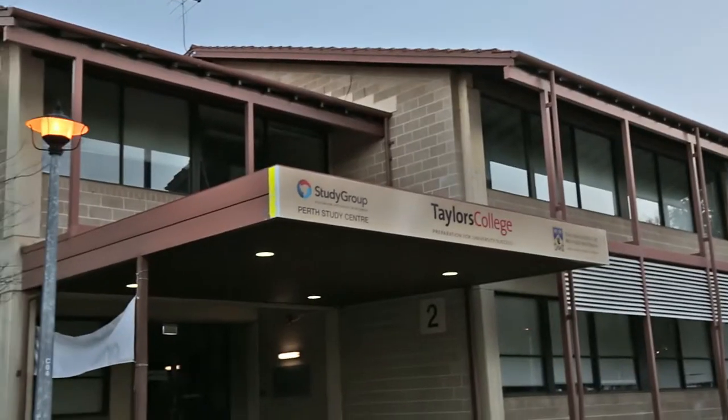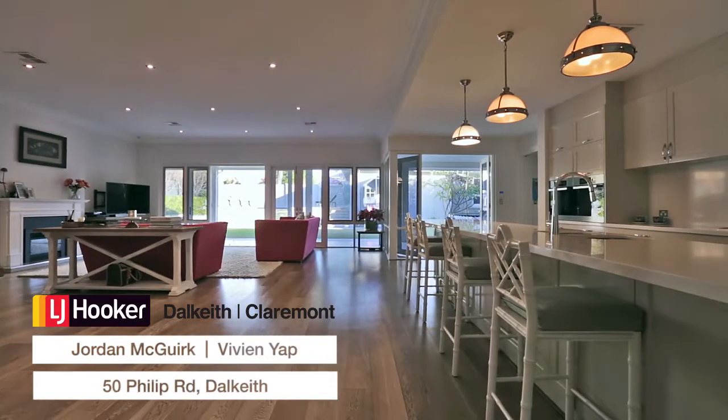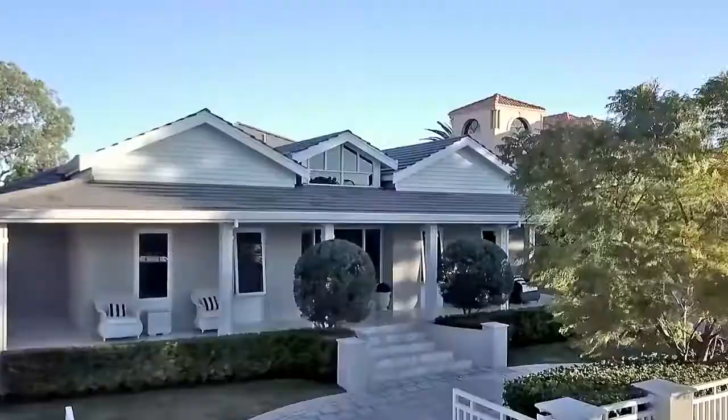Located just three minutes to Claremont Quarter and all of the best schools, and walking distance to Dalkeith Village, make this an opportunity you won't want to miss.